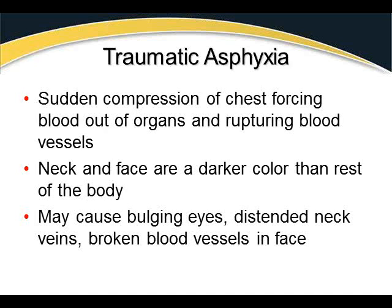Traumatic asphyxia is a sudden compression of the chest that forces blood out of organs and ruptures blood vessels. Typically the neck and face are darker in color than the rest of the body, with bulging eyes called exophthalmos, distended neck veins, and broken blood vessels in the face. The textbook image on page 686 shows this — you can almost see a line of demarcation. This usually results from being trapped between a car and a building, or a tree falling on someone.